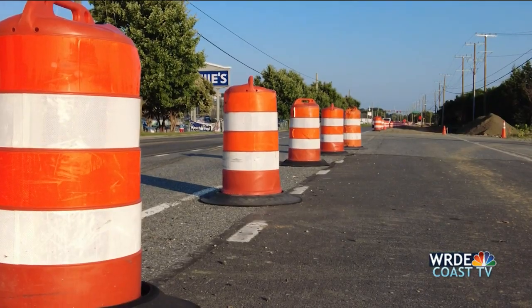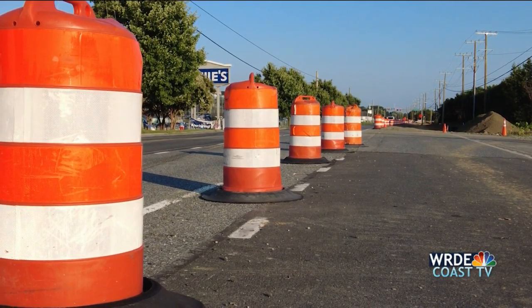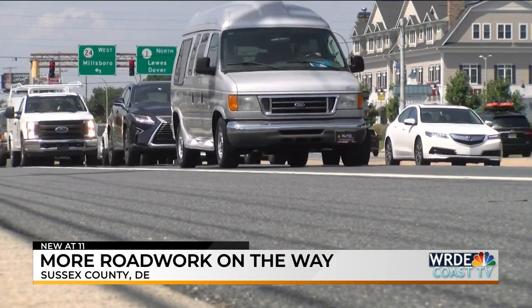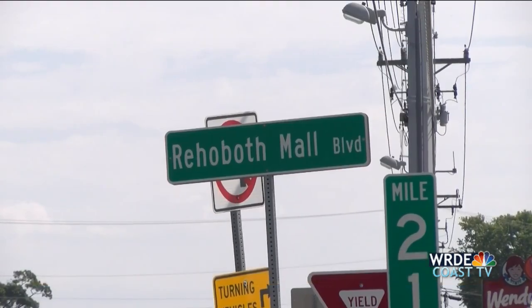New at 11, DelDOT is preparing to start projects that couldn't be done during summer's heavy traffic. Coast TV News reporter Charles Reinert is in the newsroom. Two road work projects are ready to break ground as the summertime comes to a close. More orange barrels are on the way to Delaware roads. DelDOT is scheduled to begin construction on Route 1 right outside of Rehoboth Mall on September 5th.